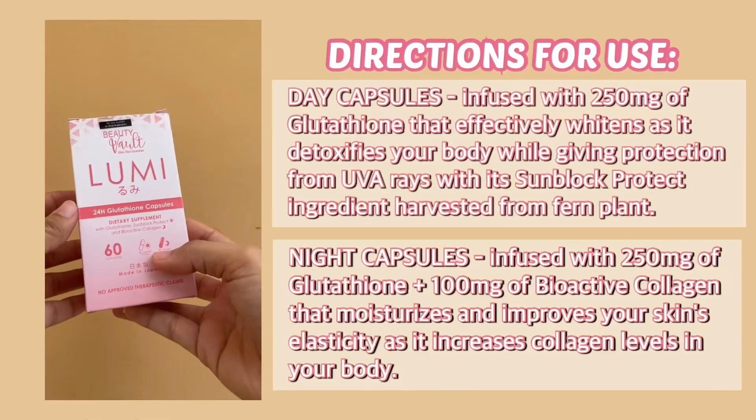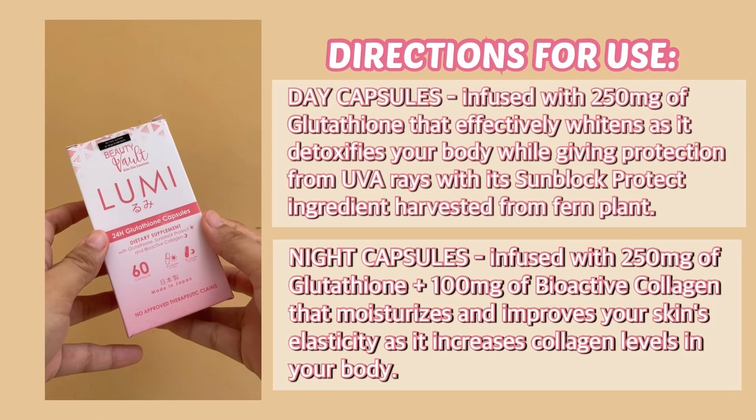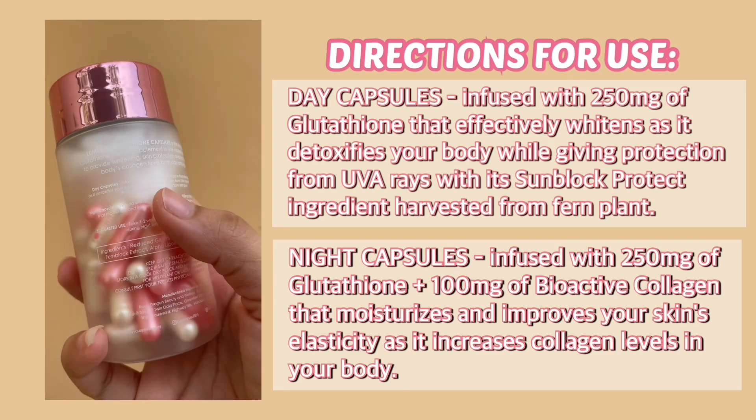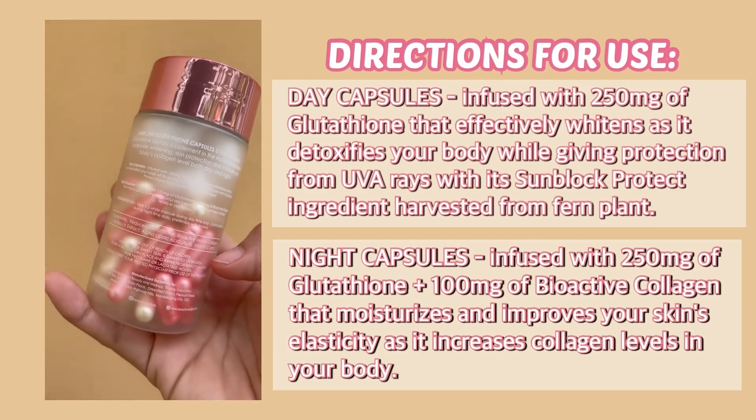How much is this product? Well, this is P380 only. How to use this product? Well, you will take one to two white capsules during the day and one to two pink capsules during the night. It is also better to use this after a meal. It's really up to you if you want to use four capsules a day or two capsules a day only — one capsule in the morning and at night, or two capsules in the morning and two at night. For this video, I will only be using two capsules once a day.